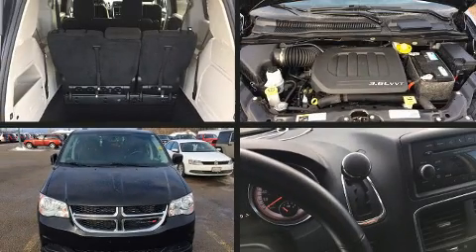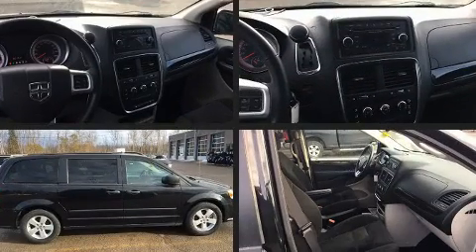You can expect a lot from the 2016 Dodge Grand Caravan. This seven-passenger van still has less than 90,000 kilometers.